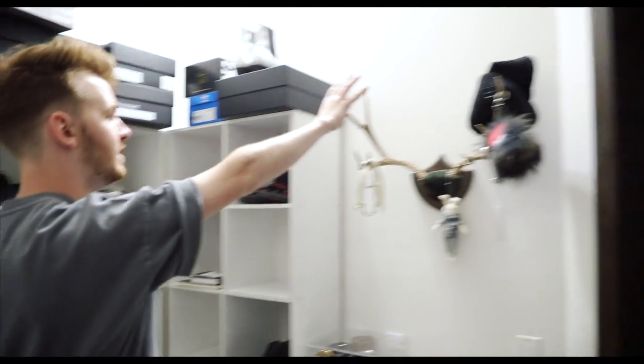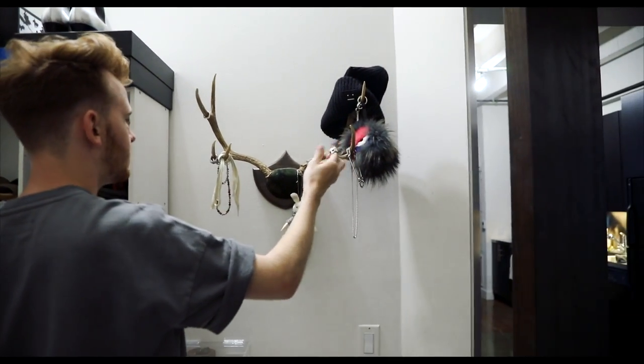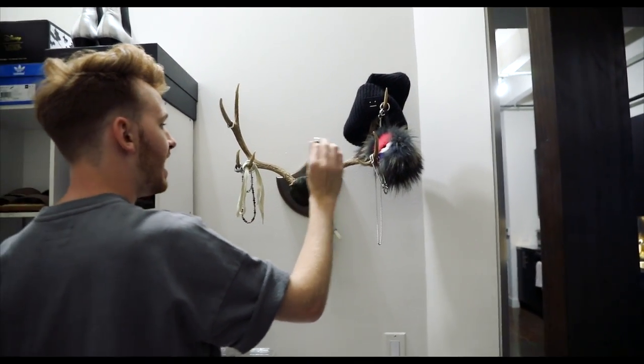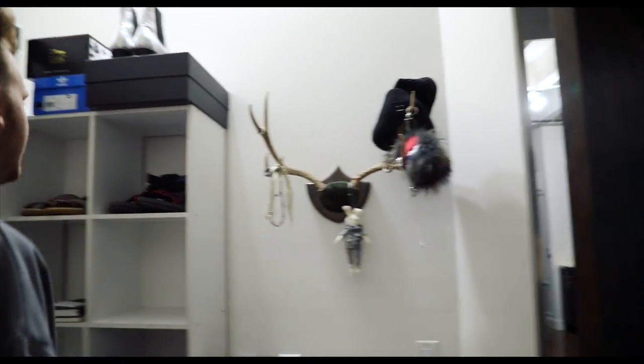Moving up here is just a horns display that has some of my jewelry and some rings — the skull ring a lot of you guys have seen — and then just necklaces and some other random bits.